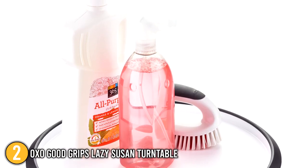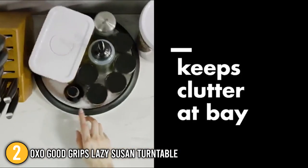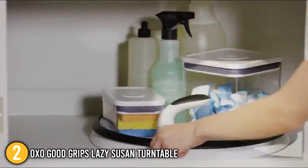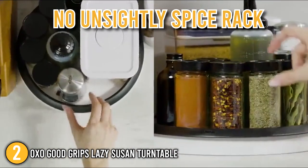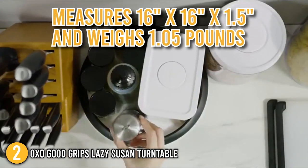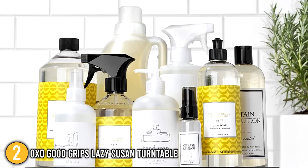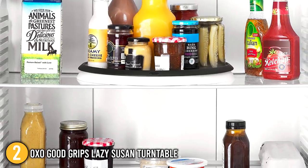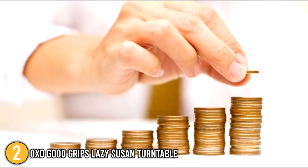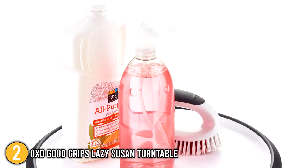With taller items in the center, it's simple to see everything on the shelf with a simple wrist flip. It spins smoothly with the weight of jars, and the turntable's rim prevents anything from sliding off. Since you can hide this turntable in the cabinet, there will be no unsightly spice rack anywhere in your house. It measures 16 x 16 x 1.5 inches and weighs 1.05 pounds. Overall, we were impressed with the qualities of the OXO Good Grips — its easy-to-clean material and affordable pricing earn it the number 2 spot on our list.